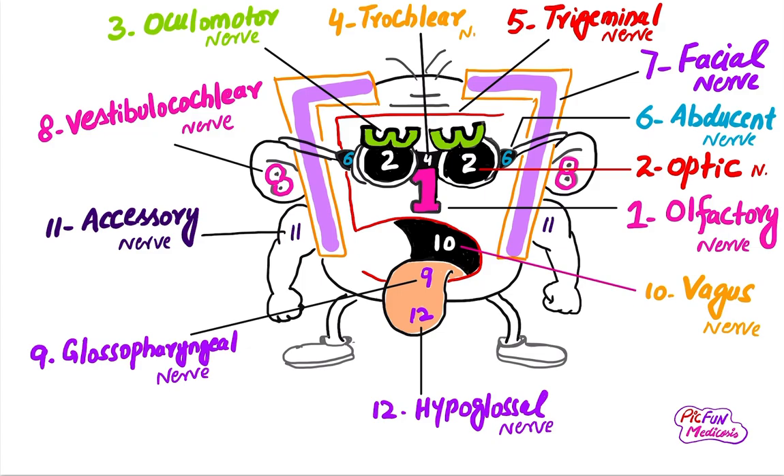The ninth cranial nerve is the glossopharyngeal nerve. It is also a mixed nerve. Its motor part supplies the posterior part of the tongue, tonsils, and pharynx.